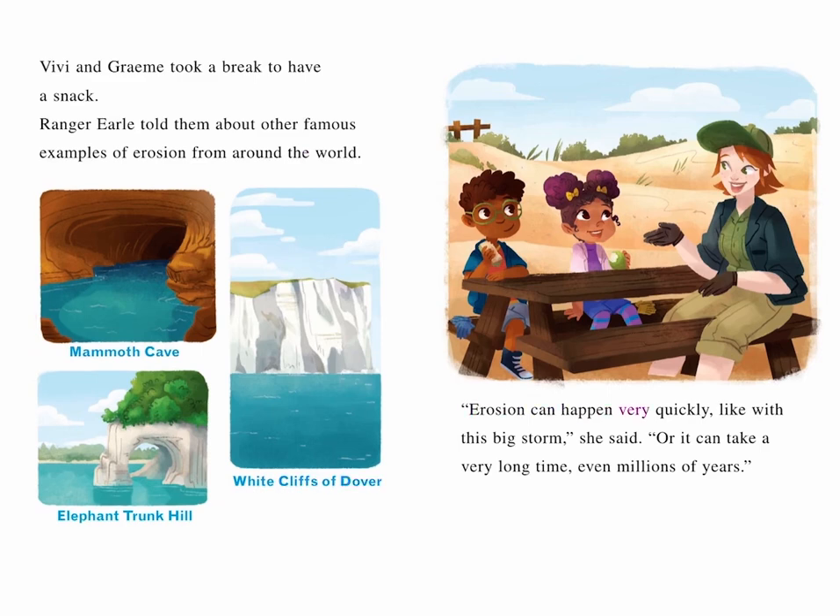"Erosion can happen very quickly, like with this big storm," she said. "Or it can take a very long time — even millions of years."